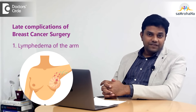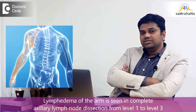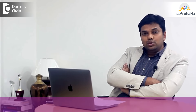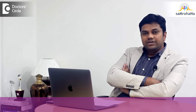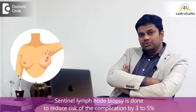Apart from these early complications, you can see late complications like lymphedema of the arm. This is one of the most common late complications, seen in nearly 15 to 20 percent of patients who have undergone complete axillary lymph node dissection from level 1 to level 3. To avoid this, we follow the latest technique — sentinel lymph node biopsy — which reduces the risk to 3 to 5 percent.